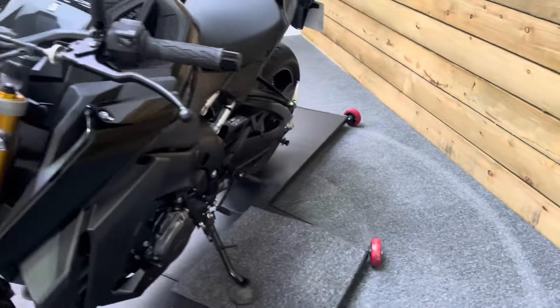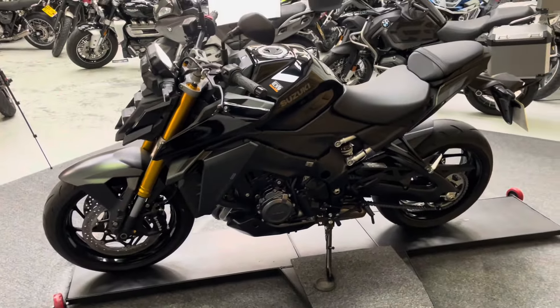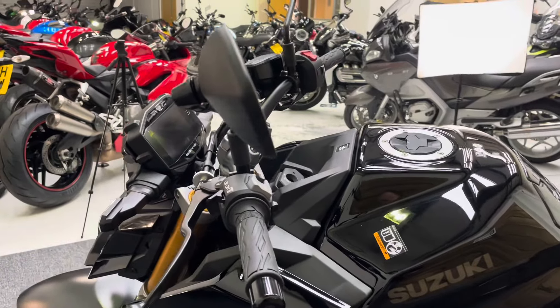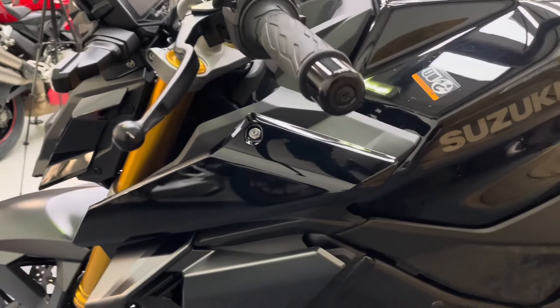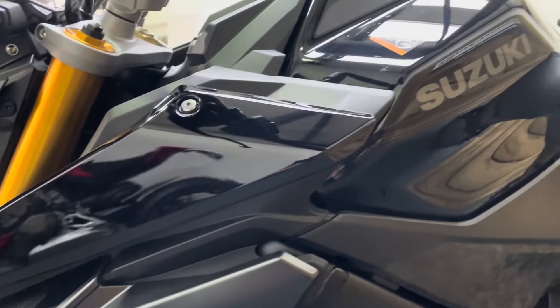These bikes are absolutely brilliant value for money. If you think about what we're asking for this bike — you could buy this one, which is just over a year old, or you could probably get something like a six-year-old BMW S1000R for the same price. That just shows you the value for money you get with this Suzuki model. Bags of power, you get a bit of technology as well — traction control, quick shifter up and down. Just great value for money.